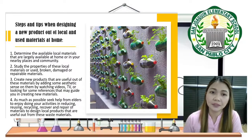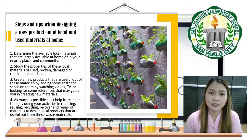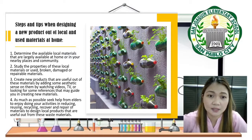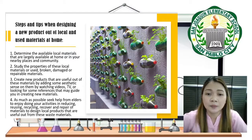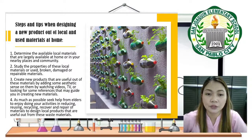Step one: determine the available local materials largely found at home or in your nearby community. Step two: study the purpose of these local materials, or use broken, damaged, or repairable materials. Step three: create new and useful products from these materials by adding aesthetics, and by watching videos, TV, or looking for references to guide you. Step four: as much as possible, seek help from elders to enjoy doing activities in reducing, reusing, recycling, recovering, and repairing materials to design useful local products.